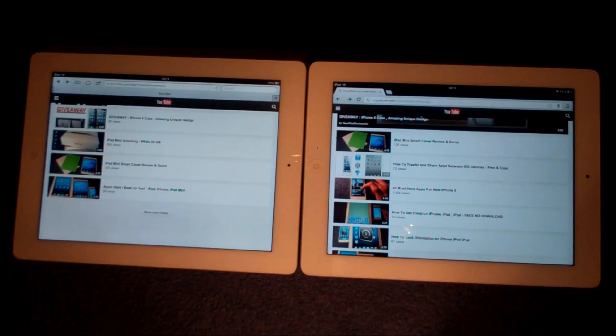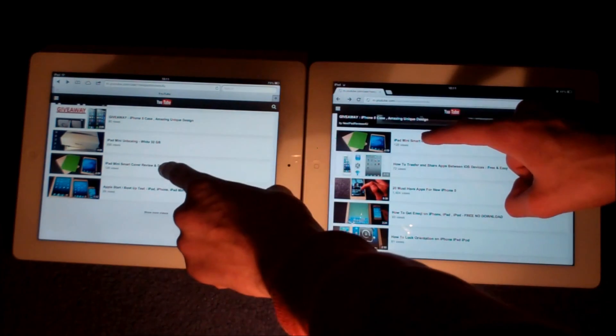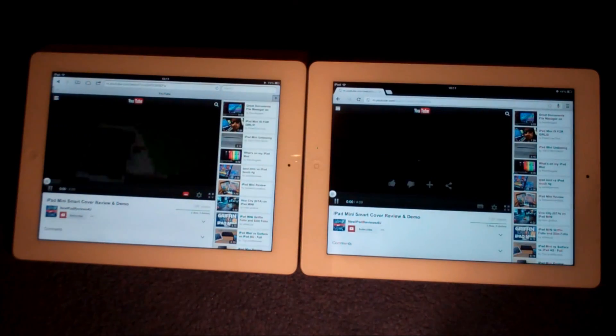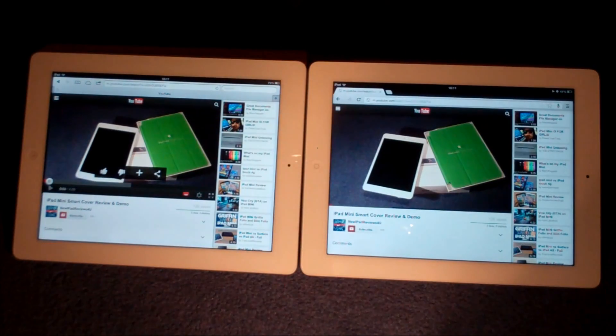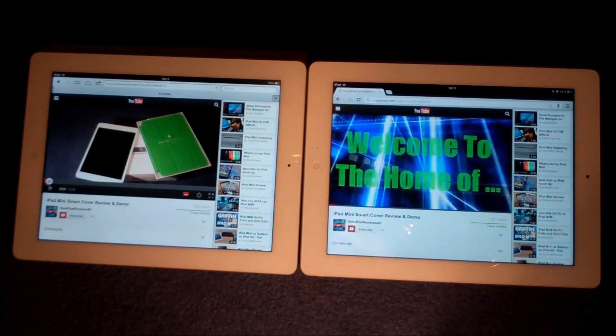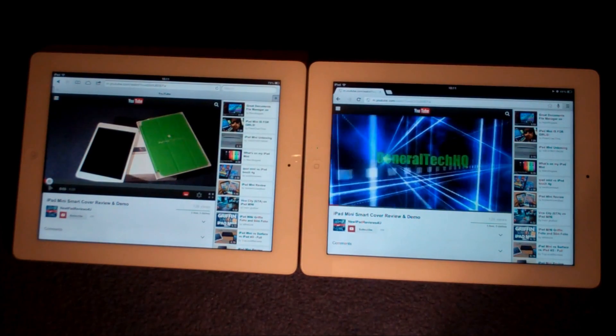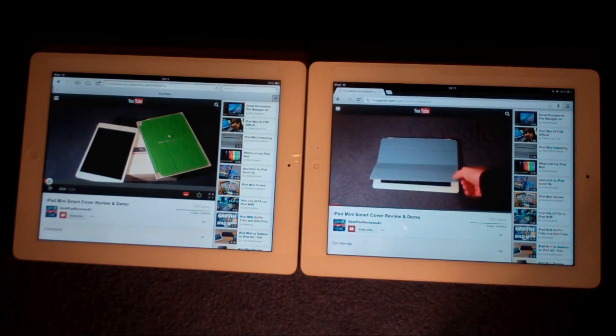Now for the deciding speed test, we're going to take a look at how quickly it loads a YouTube video. We're going to use General Tech HQ's very own iPad mini smart cover review and click to see which one starts first. Safari loaded that the quickest — it did it quite a bit faster than Google Chrome. So that means for the speed test, Safari is the winner.